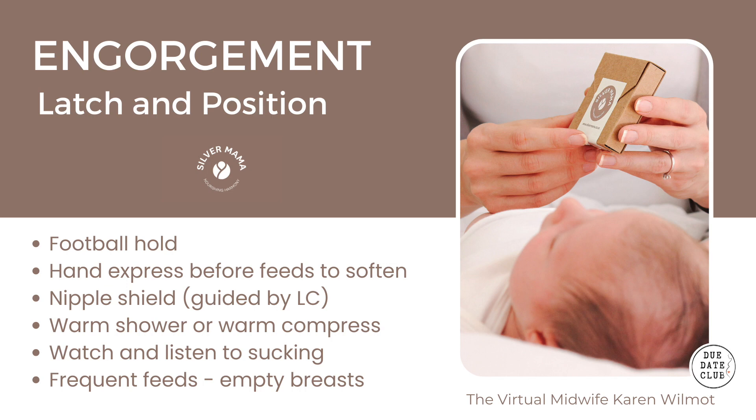Along with frequent nursing and a good latch, you'll find that a cold cabbage leaf applied to the breast is very effective to relieve engorgement and slow down production. Because of this, you want to ensure that you only use the cabbage leaves three to four times in 24 hours, leaving the cold cabbage leaf on for roughly 20 minutes at a time. When you're not using the cabbage leaves, I recommend the silver mama nipple cups because of the healing and cooling properties of the silver.